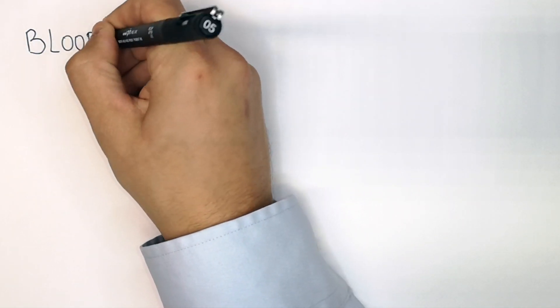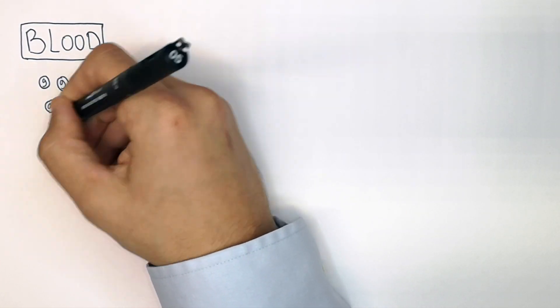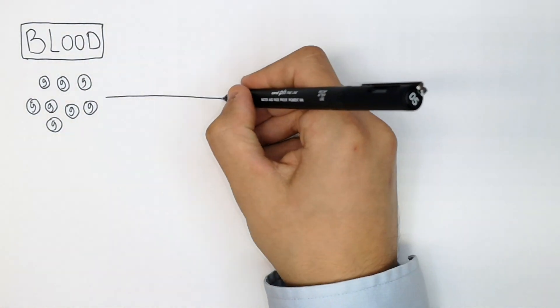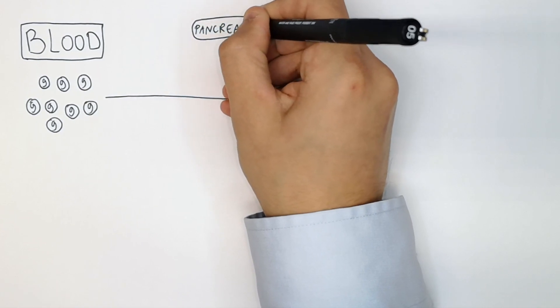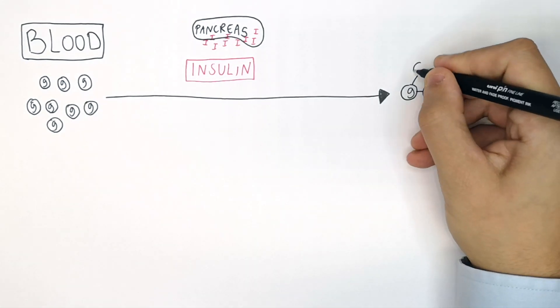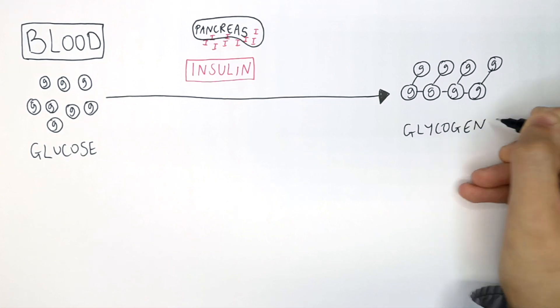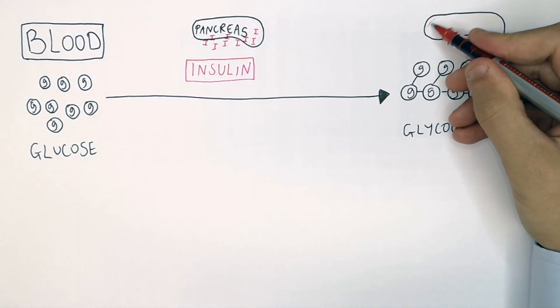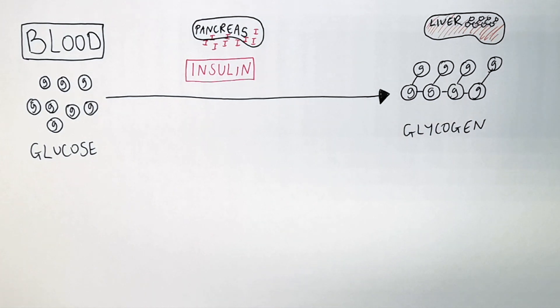When we eat sugary foods, blood glucose levels will increase. As you can see here, blood glucose levels have increased, so we need to reduce them. It is the pancreas that secretes insulin. Insulin converts glucose into glycogen, which is then stored in the liver. This reduces blood sugar levels.